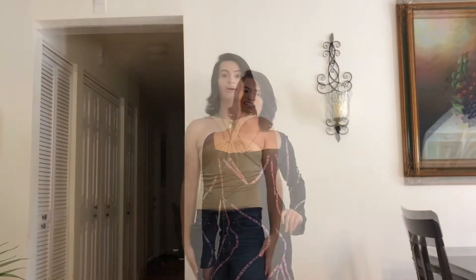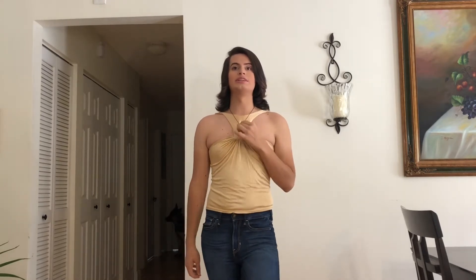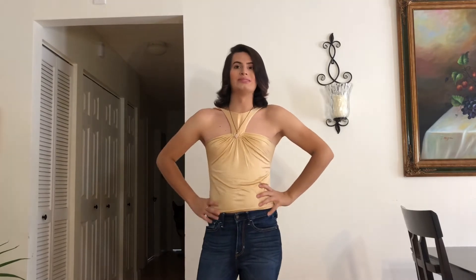Oh my god, guys, I am obsessed — literally obsessed. The one thing I'm noticing is that this is actually very very comfortable. I thought Versace would be uncomfortable, very tight, very fitting, but this is actually really comfortable and I think this is going to be my favorite one.